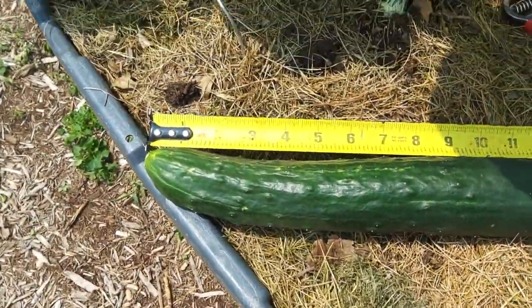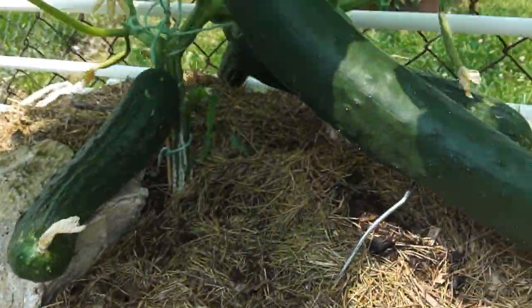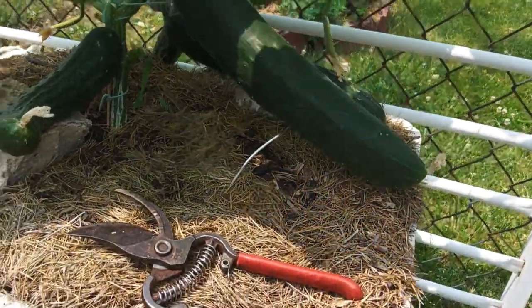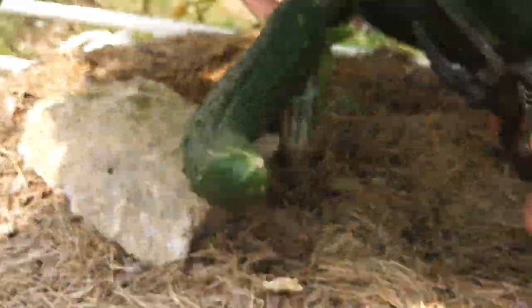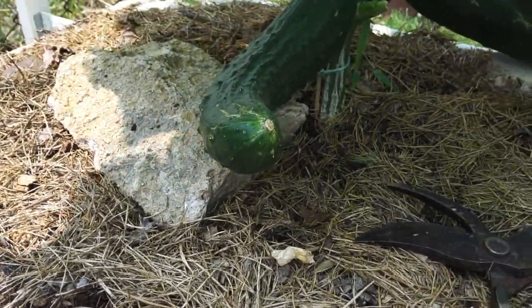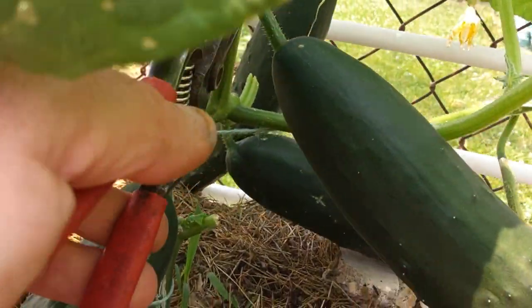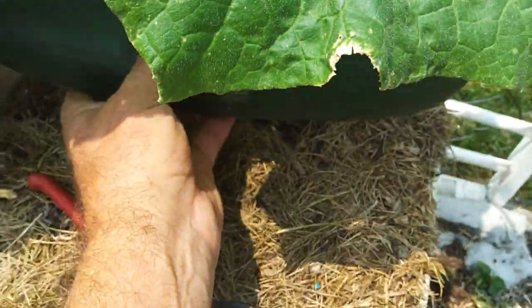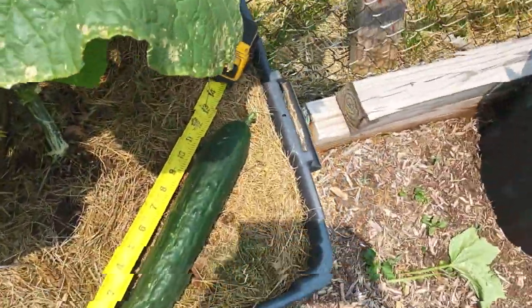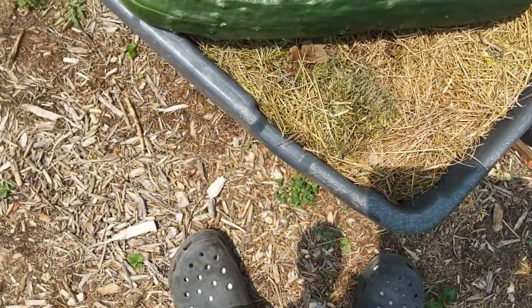There's one. We'll come over here to this guy — you can see this one too. Let me go ahead and cut that. Let's see if I can hold the camera in this hand without cutting it off. That one's a little shorter — more like 12 inches, right at 12 inches.